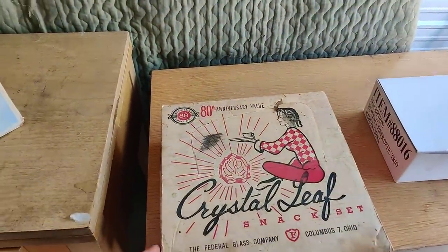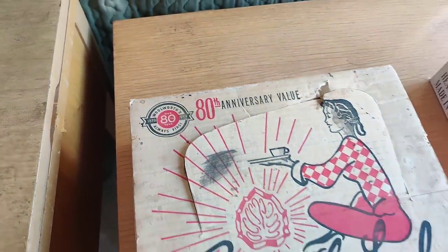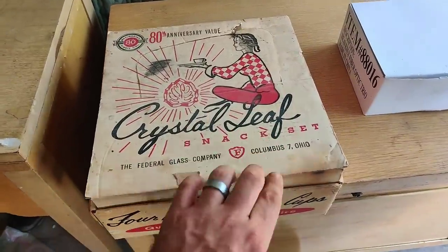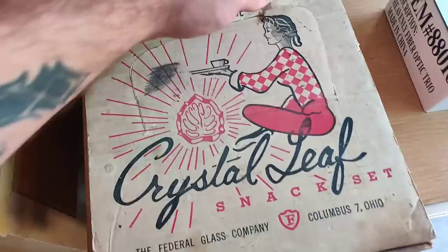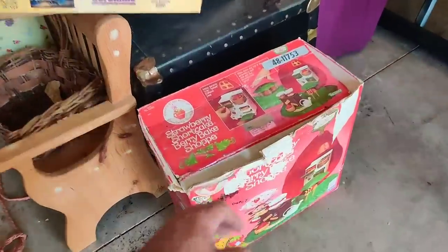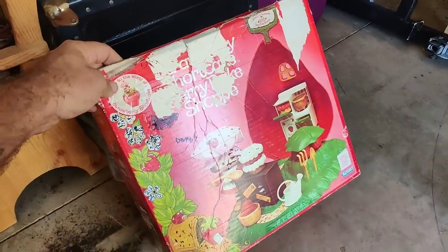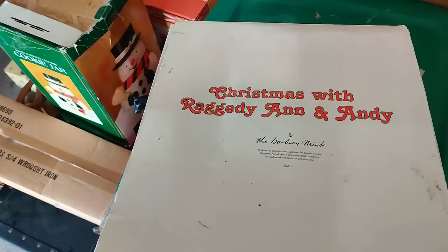It's from Woolworth's - their 80th year. 1959 crystal leaf snack set - get your tea and your olives and sandwiches - Federal Glass Company, Columbus, Ohio. Man, that's really nice. What else we got here - Strawberry Shortcake berry bake shop. There it is, it's inside. 80s toys, y'all!